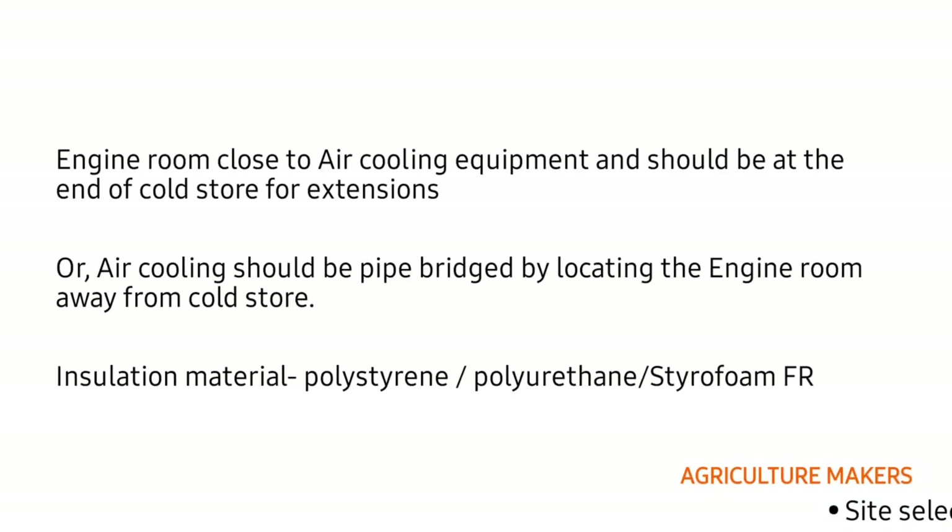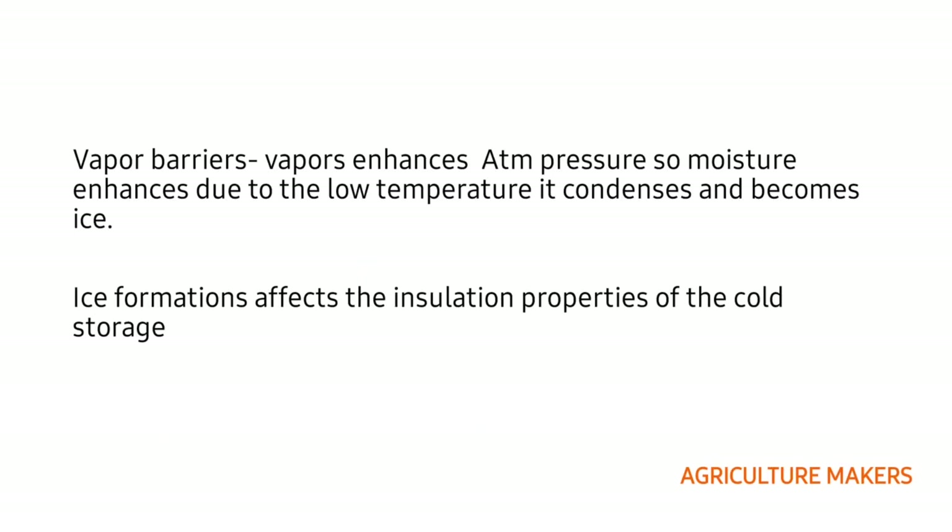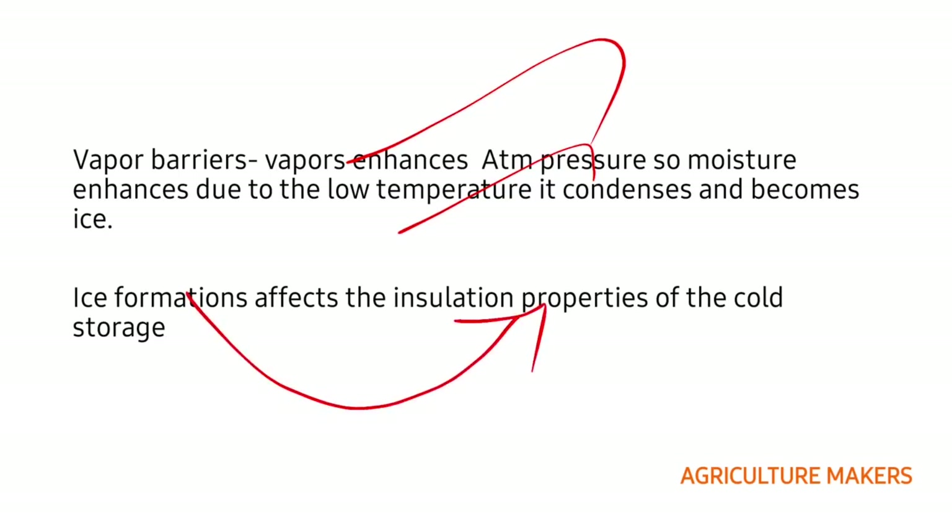The engine room should be close to the air cooling equipment and should be at the end of the cold store for further extensions, or the air cooling should be pipe bridged by locating the engine room away from the cold store. Insulation materials include polystyrene, polyurethane, and styrofoam. Vapor barriers are very important because moisture gets enhanced due to low temperature, condenses, and becomes ice, which affects the insulation properties of the cold storage.